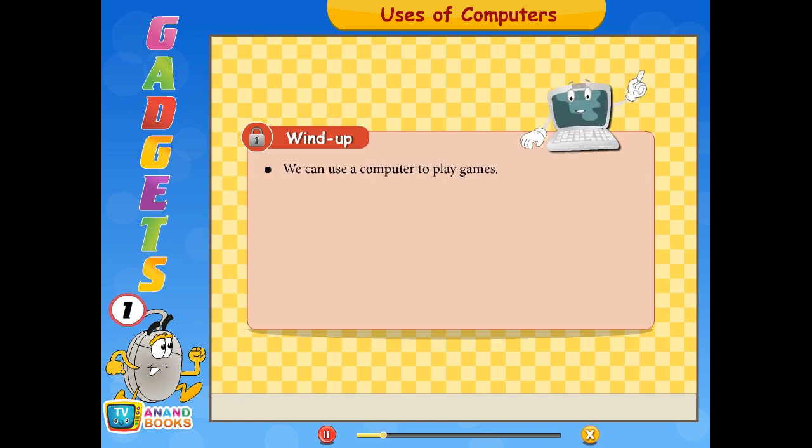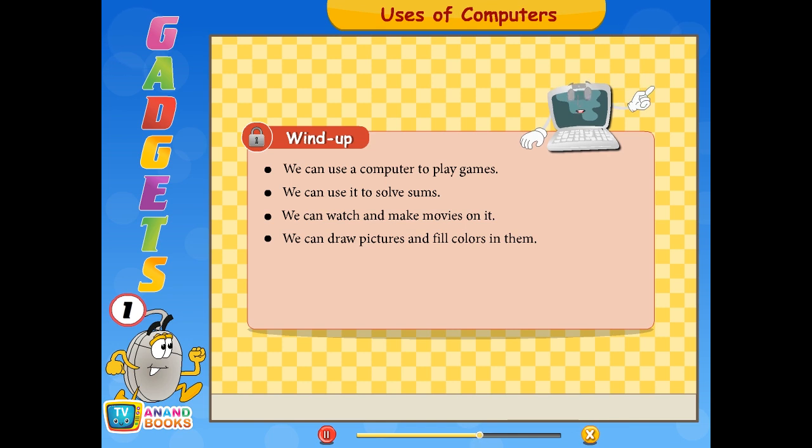Wind up: We can use a computer to play games, solve sums, watch and make movies, draw pictures and fill colors in them, listen to music, and type text on it.